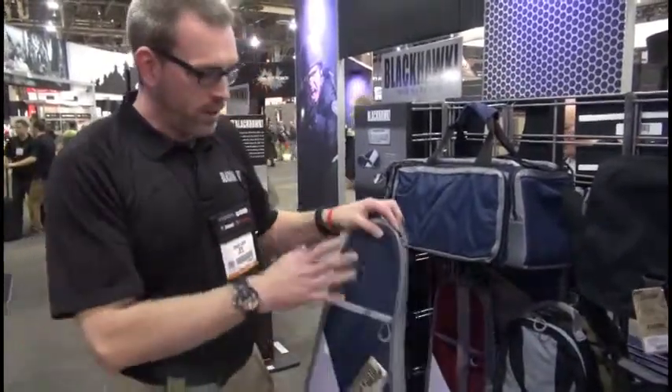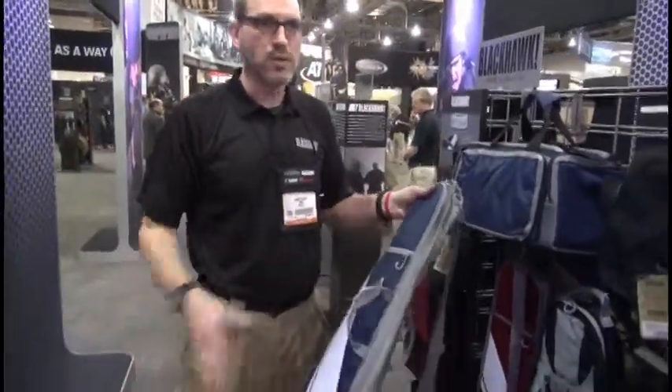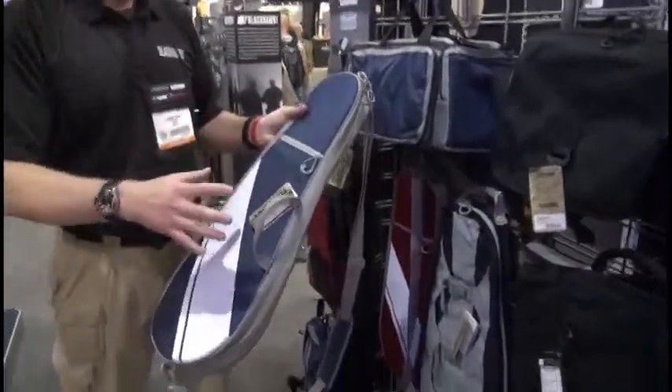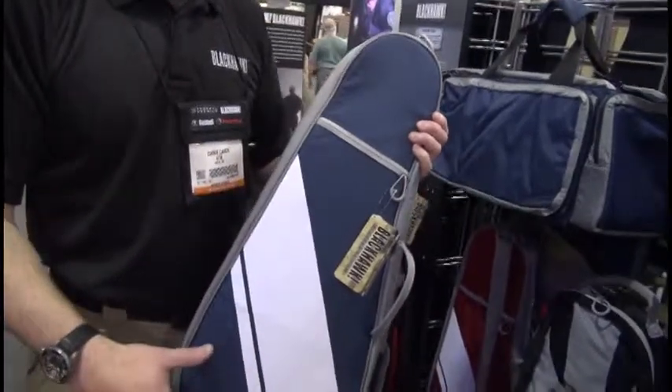we created a line of products that allows you to carry your firearms — if you're going to the range, whatever — to do it without drawing a lot of attention to yourself. So this is a prime example of that. It's our Diversion racket bag.